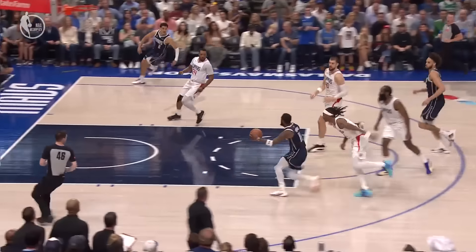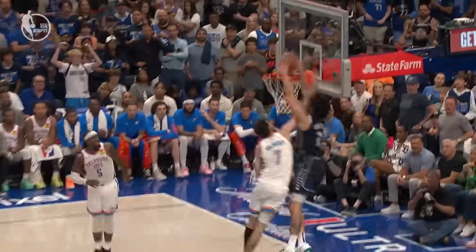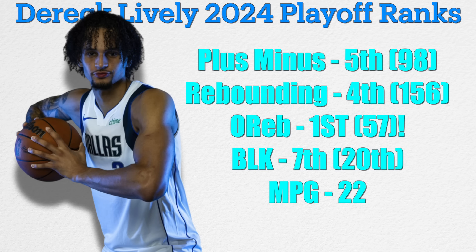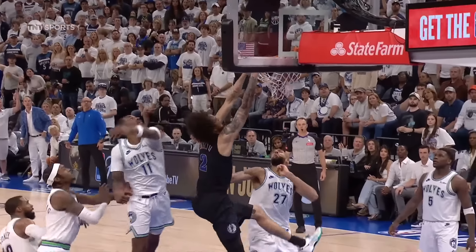And when I say he was one of the Mavs' best players during their finals run, that is absolutely no exaggeration. Because over the course of the playoffs, D-Live ranked 5th in plus-minus, 4th in rebounding, 1st in offensive rebounding, and 7th in total blocks — and did all of this whilst only playing 22 minutes a night.